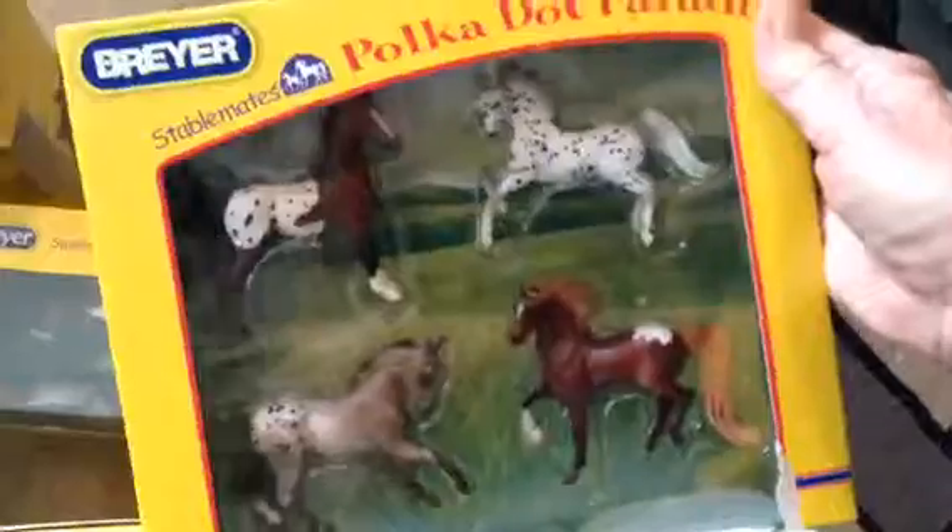So that was the Easter grab bag at $49 — not too bad. Thanks for watching. Silver Bay Mustang, Baloo, Ranch Set, Polka Dot Parade, and Plank Jump.